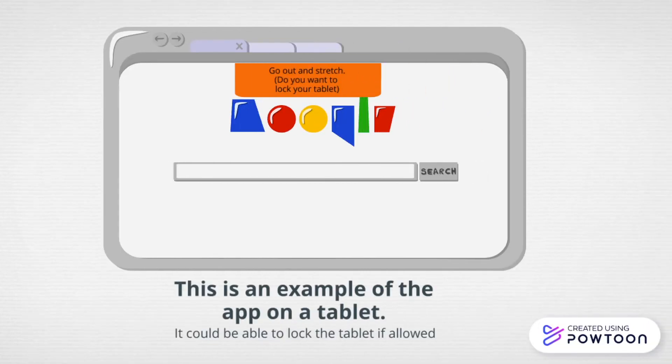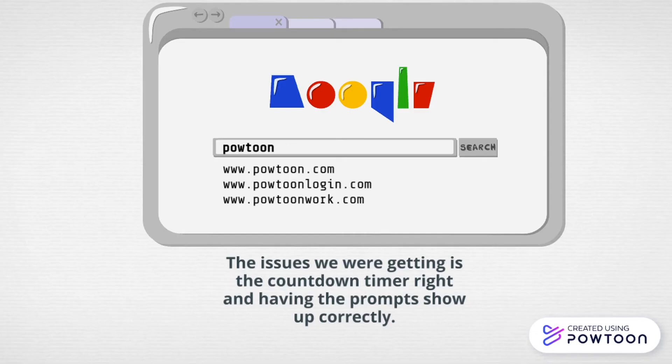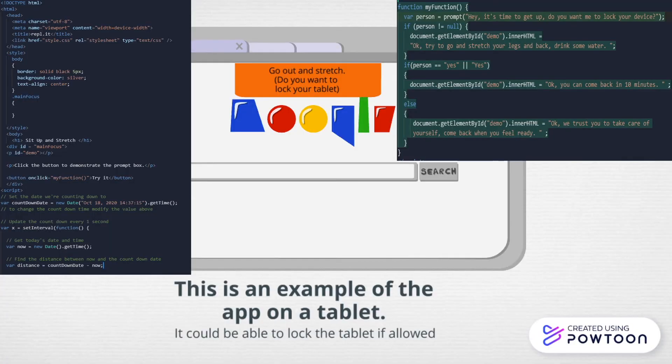This is an example of the app on a tablet. This is an example of the code. This can be made possible in a future video. Thank you.